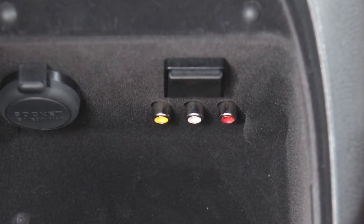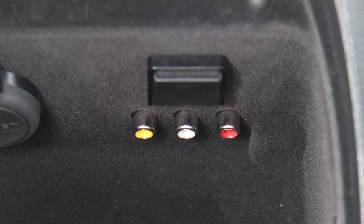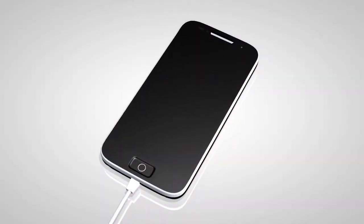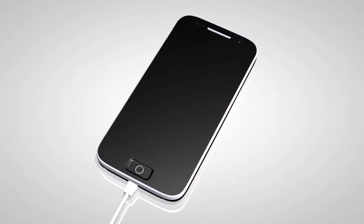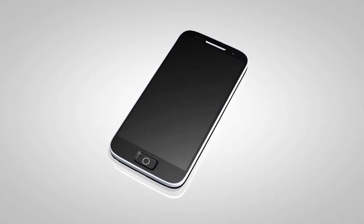This is your USB iPod interface. It's located in the center console of your vehicle. When a compatible storage device such as an iPod is plugged in, audio files can be played and controlled through the vehicle's audio system.